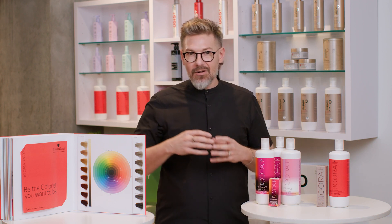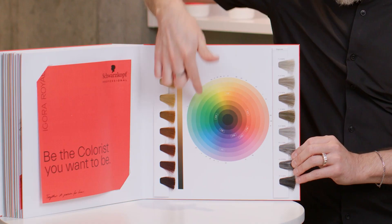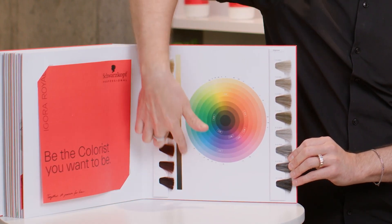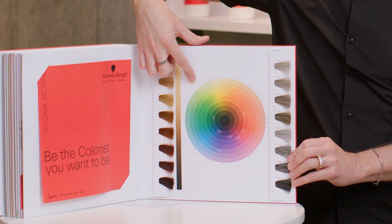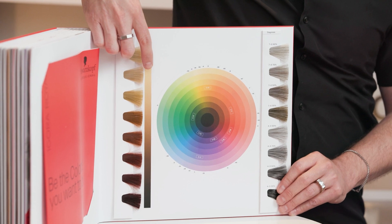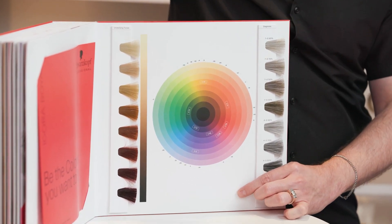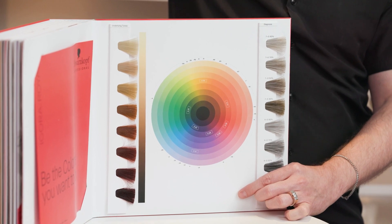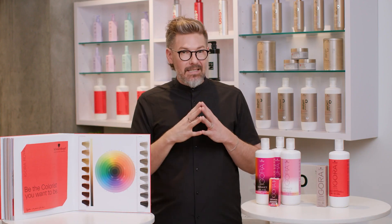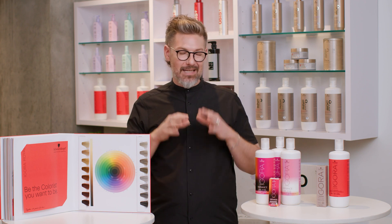The beautiful thing about our numbering system is that when you look at this color wheel over here, all of our shades tell you basically where they fall on the color wheel, so that you can accurately figure out — okay, my client is a pale yellow, if I want to neutralize that, what's going to be directly across from that? Something that lives in the violet or blue-violet range. So the numbering system is, in fact, quite simple once you learn those 10 numbers.